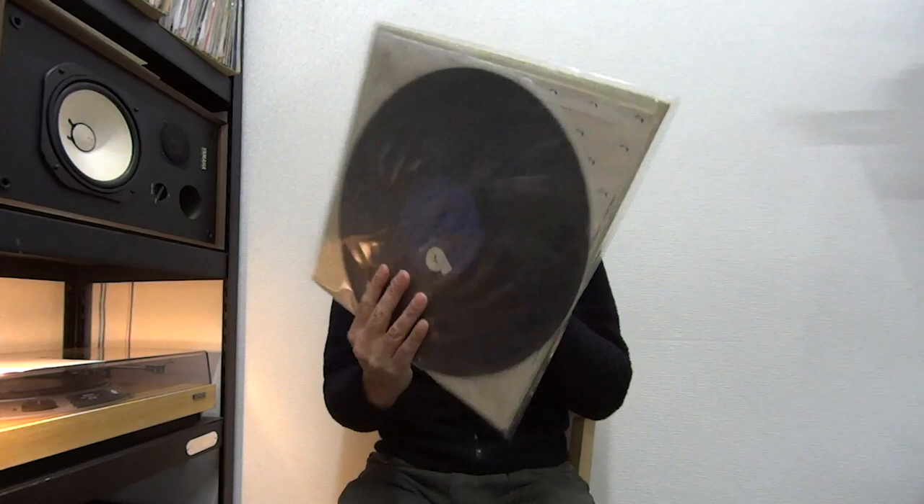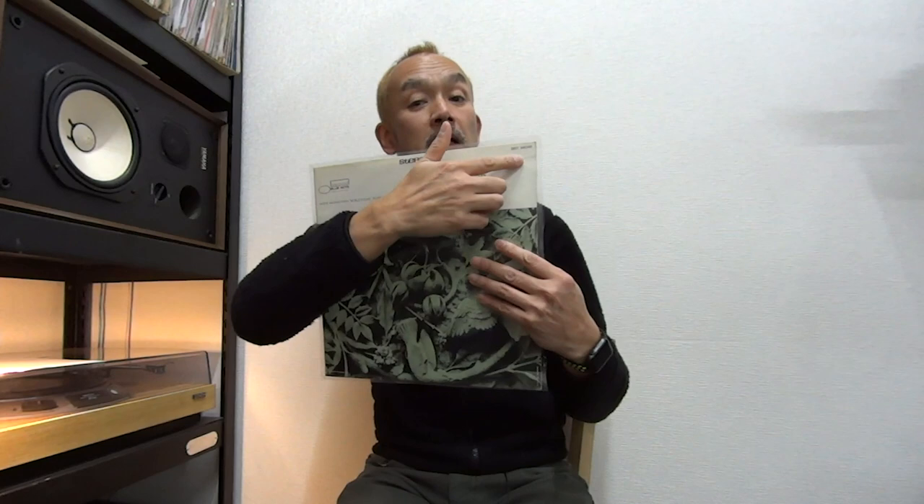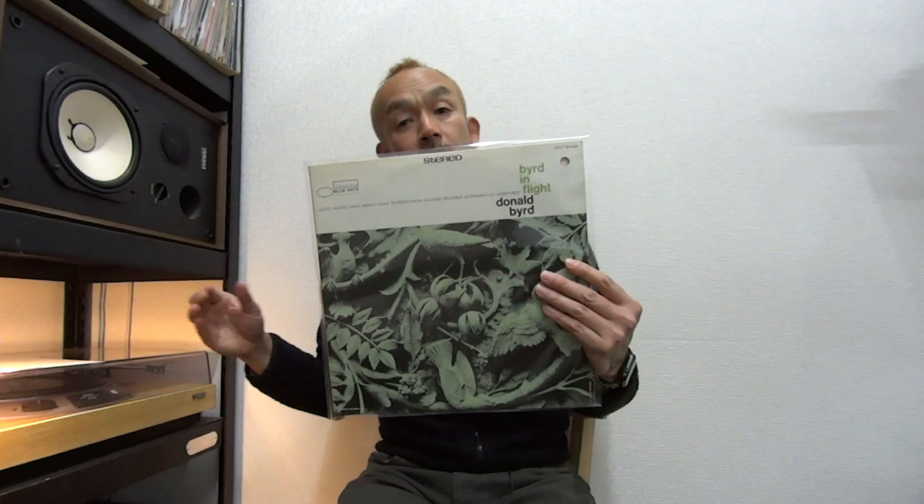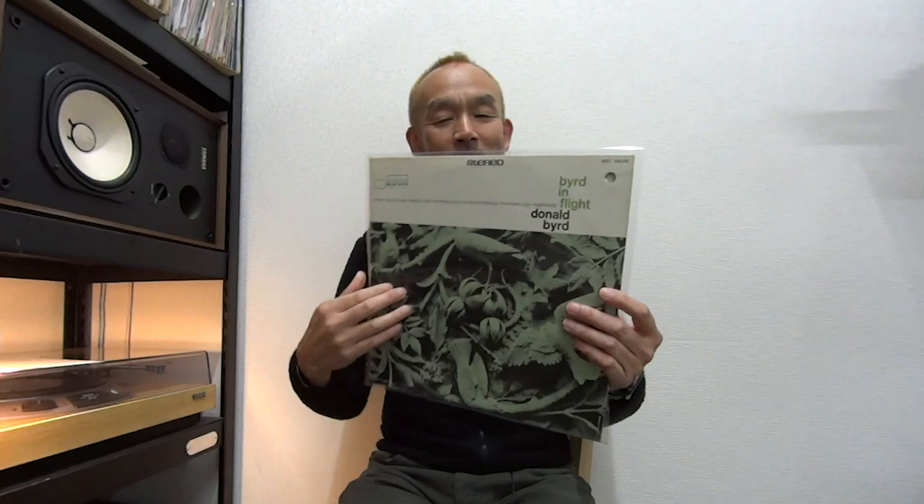Next one: again a Donald Byrd, but this is not the RVG — it's a blue label from the mid-70s. This one also has a big punch hole at the top right, but the sound is great. All the tracks are NM in grading with little scuff and hairlines on both sides. So if you don't mind about the punch hole, this is a good copy for you.